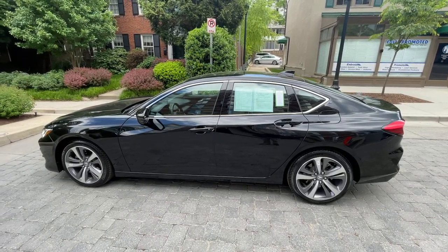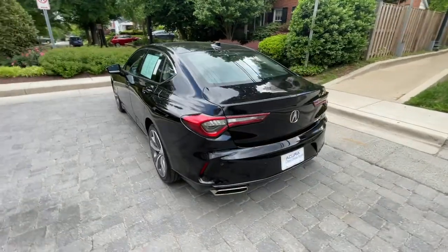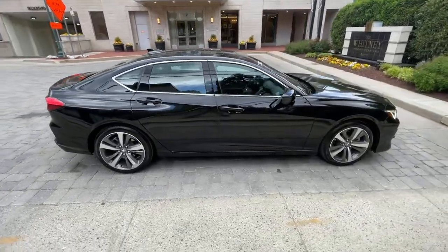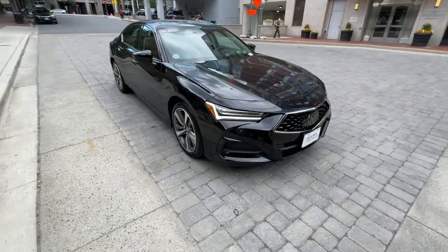Get acquainted with the 2021 Acura TLX. With less than 5,000 miles on the odometer, this vehicle provides excellent value. What do you get when you take luxury, add sports styling, and inject it with high performance engineering? The TLX.